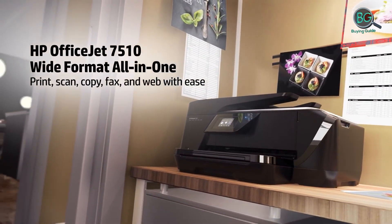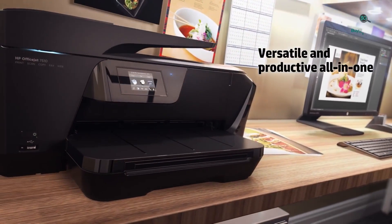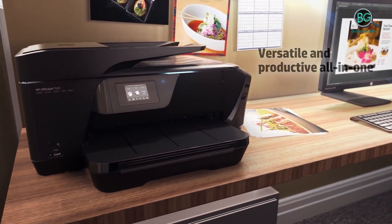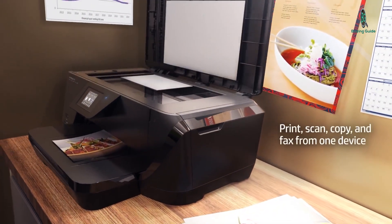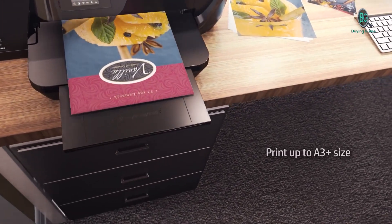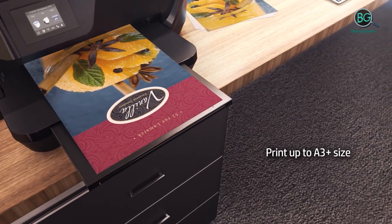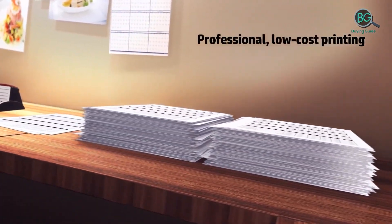If you are a regular user of scanners, you may know about TWAIN scanners more or less. But if you are entirely new, then you have come to the right place to know all about the best TWAIN scanners. With the help of TWAIN scanners, you can scan an image or document directly to the application you are working with. In case you want to send a digitized version of an image, TWAIN scanners make it all very simple.